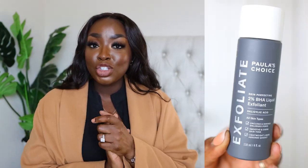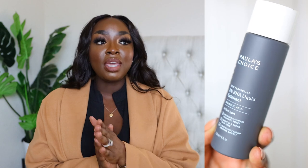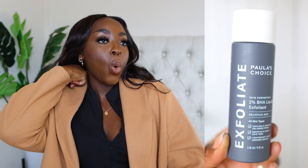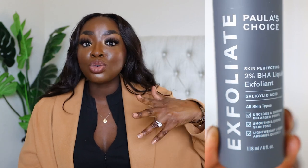For exfoliation, Paula's Choice BHA AHA liquid exfoliant is really good — it is strong in a good way. It's for the face. The first time I used it my skin had an irritation, but that doesn't mean the product is bad — I was just irritated because it was so strong. I'll use it again, but more mindful not to use it around the time I've used my prescription, which has a retinol that also exfoliates. That product alone is really, really good. If you suffer from acne, you want to use such a product — put it only where you need it and avoid the eye area.